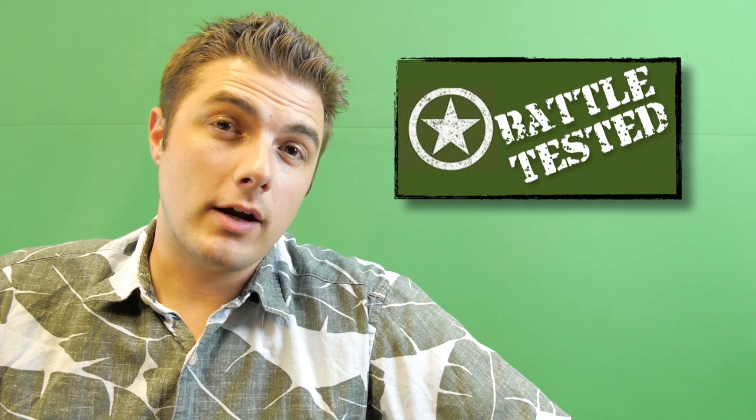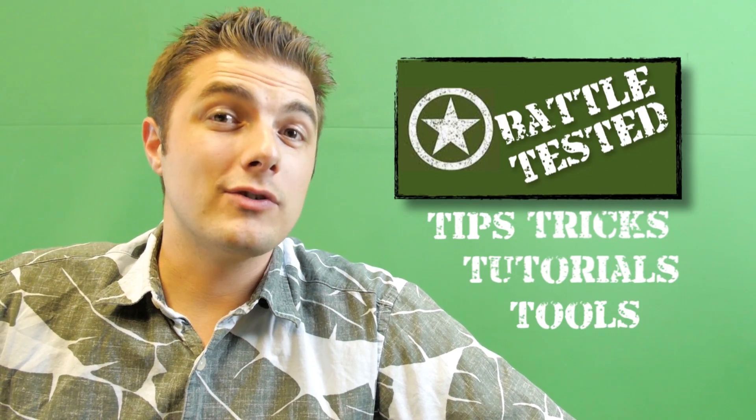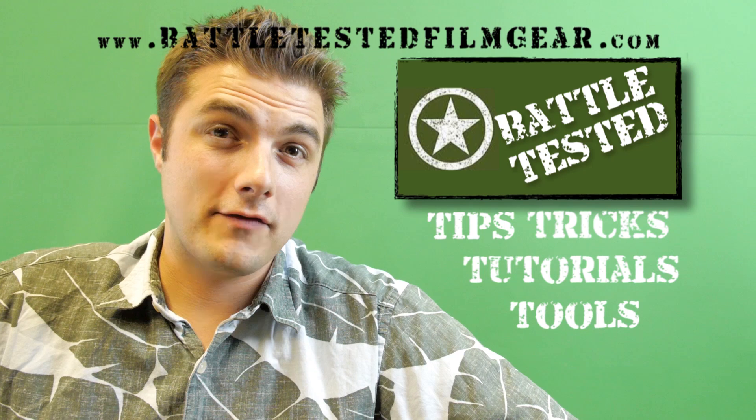This video is brought to you by BattleTestedFilmgear for all your tips, tricks, tutorials and tools. Check us out at BattleTestedFilmgear.com.